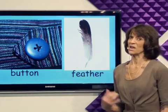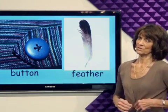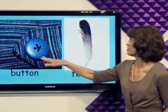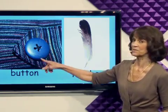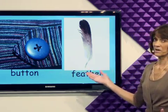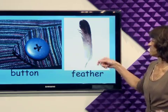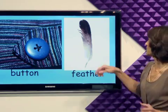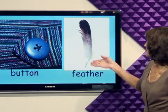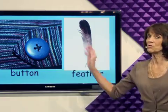A button is so handy. I like buttons on my clothes — many clothes have buttons. This is a nice blue button here. And what about a feather? Feathers don't need buttons; they can just stick in by themselves. If you have enough feathers, maybe you could fly!